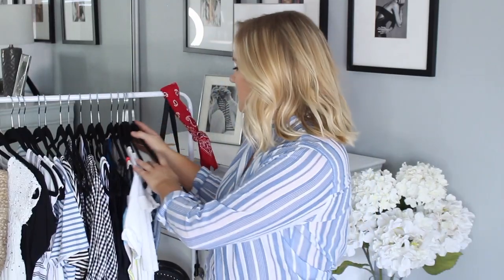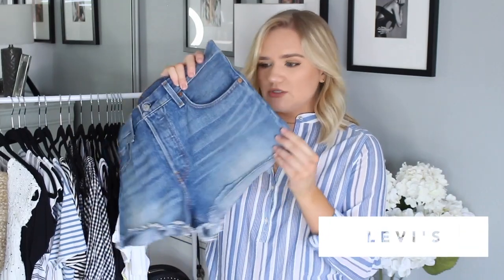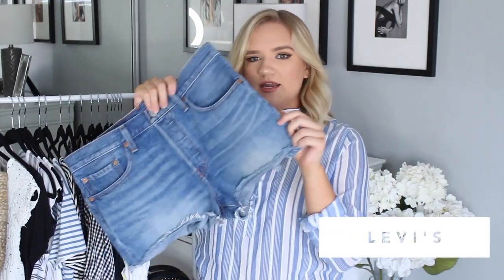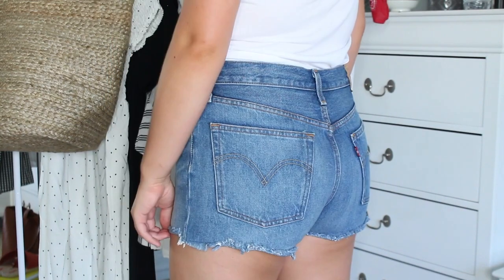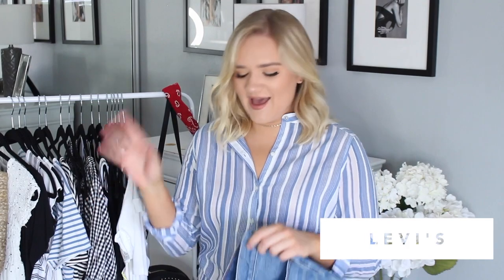I'm going to start with a few pairs of cutoff shorts I recently picked up. The first pair is from Levi's — specifically from the Levi's outlet. They are the 501 cutoff shorts, really classic and simple. I felt like I needed a pair like this for summer. These were about $40 at the outlet. They're a little bit longer — not super booty shorts — and I'm trying to move away from very short shorts.